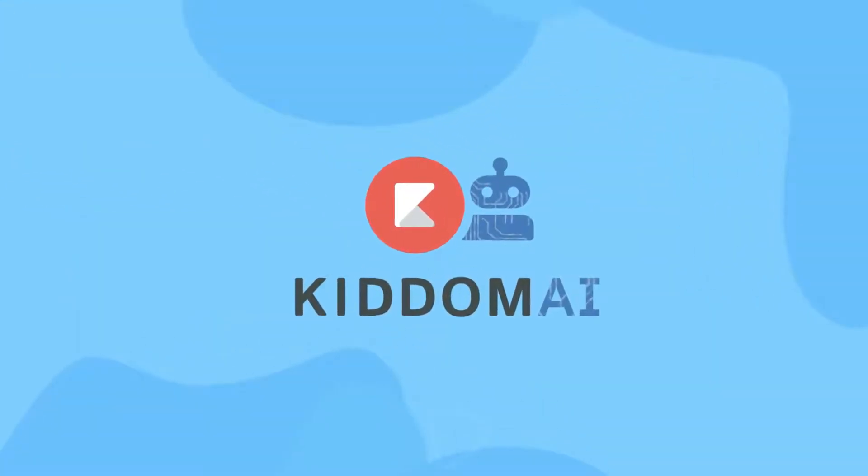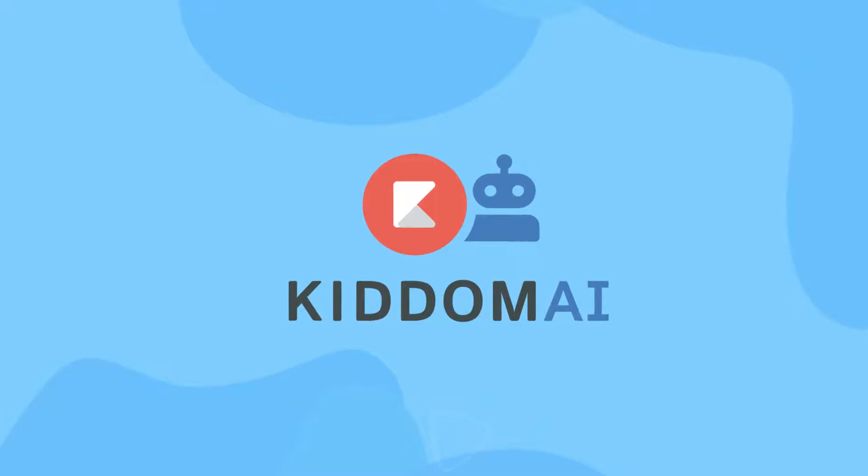This is just the beginning. Step into a new era of education with KITM AI-enabled Core Curriculum.